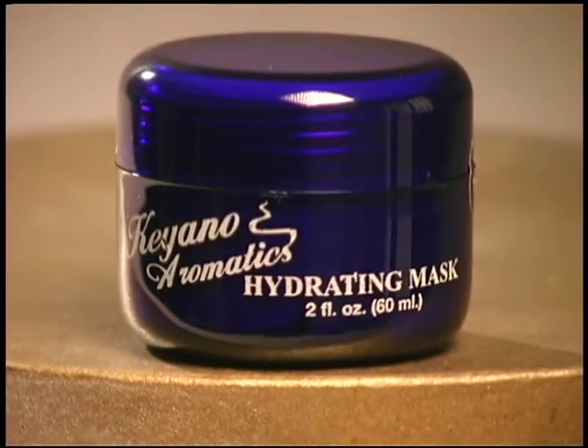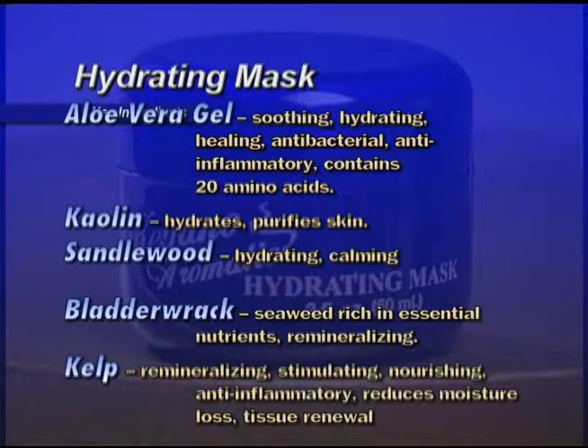Hydrating Mask — an intensive care treatment for dry, sensitive, or irritated skin. The mask reduces flaking while leaving the skin hydrated. Key ingredients: Aloe vera gel is soothing, hydrating, healing, antibacterial, and anti-inflammatory. Kaolin hydrates and purifies the skin. Sandalwood is hydrating and calming. Bladder wrack seaweed is rich in essential nutrients and remineralizing. Kelp is remineralizing, stimulating, nourishing, anti-inflammatory, reduces moisture loss, and gives tissue renewal. After cleansing, apply a thin coat about the size of a dime to the face and throat. Leave on for three to five minutes, then rinse with cool water. Do not use on people with allergies to iodine or shellfish.